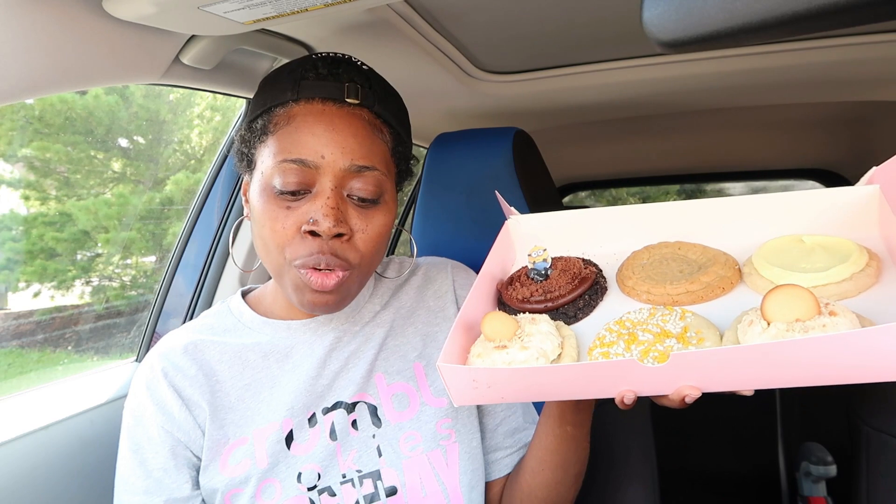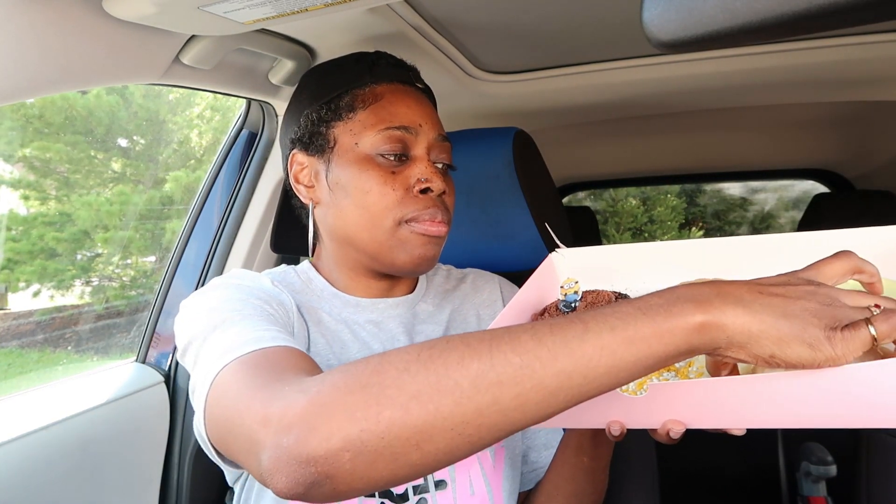The next cookie we have is the Banana Cream Pie Cookie — every Minion's favorite! It's a creamy smooth banana pudding in a buttery pie crust, topped with vanilla wafers. It looks like a pie, and that's this cookie right here.